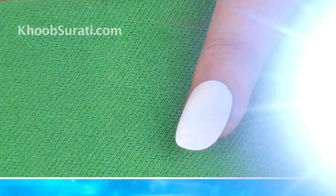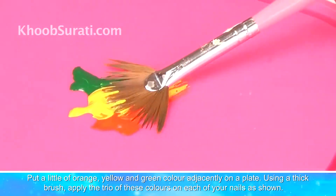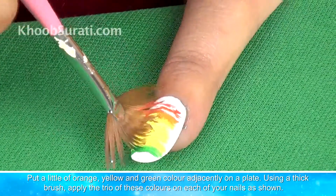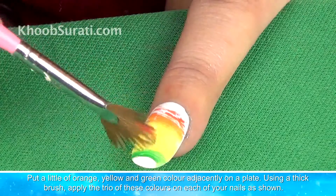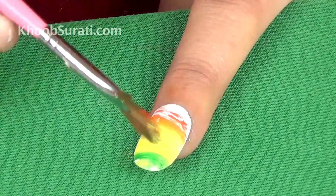As you can see I have already applied a white base coat on all the nails. Now put a little of yellow, orange, and green color adjacently on a page. Using a thick brush, apply the trio of these colors on each of your nails as you can see in the video.